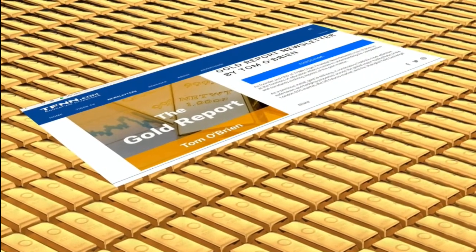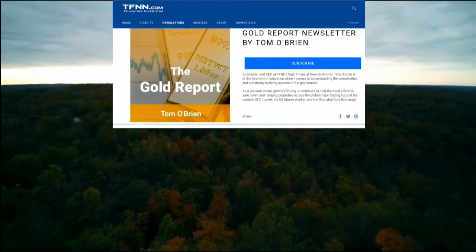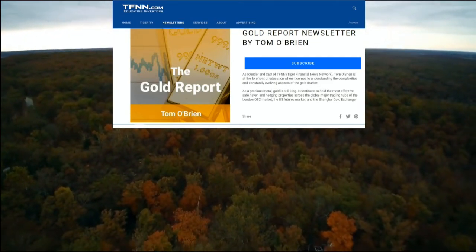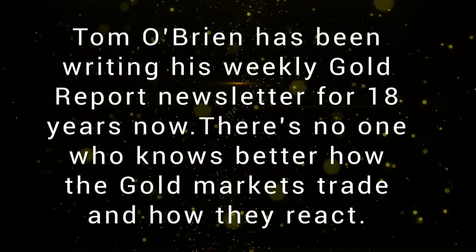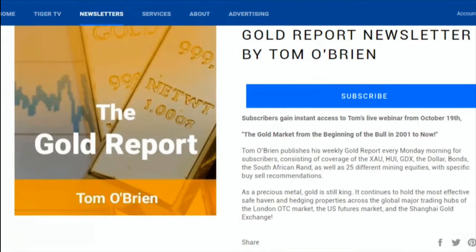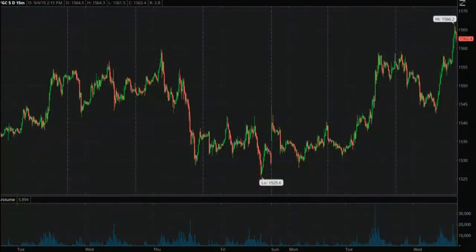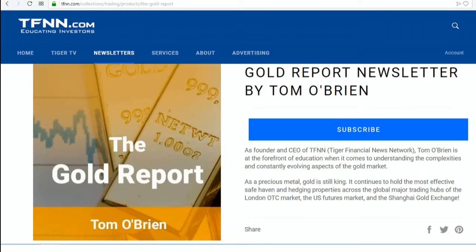If you're a trader looking for exposure to gold or gold mining equities, now is a perfect time to sign up for Tom O'Brien's Gold Report. Gold is trading back above $1,500 and the 10-year treasury is hovering around 1.5%. Tom O'Brien has been writing his weekly gold report for almost 18 years—covering gold, silver, bonds, XAU, HUI, GDX, the dollar, and more than 30 different mining equities. As of September 3rd, gold report subscribers have five active open positions with an average unrealized profit of almost 38% each.